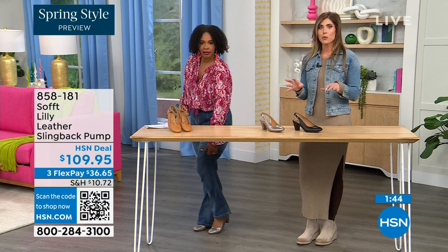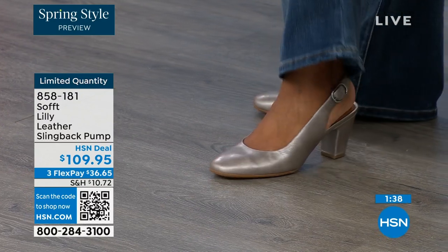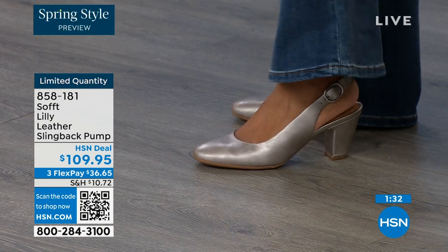We have half sizes up to size 10. I wear a 9.5 in all Soft shoes — they are definitely true to size. After size 10, we don't have the 10.5, but everything else runs true to size. Please order true to size. Super comfortable.